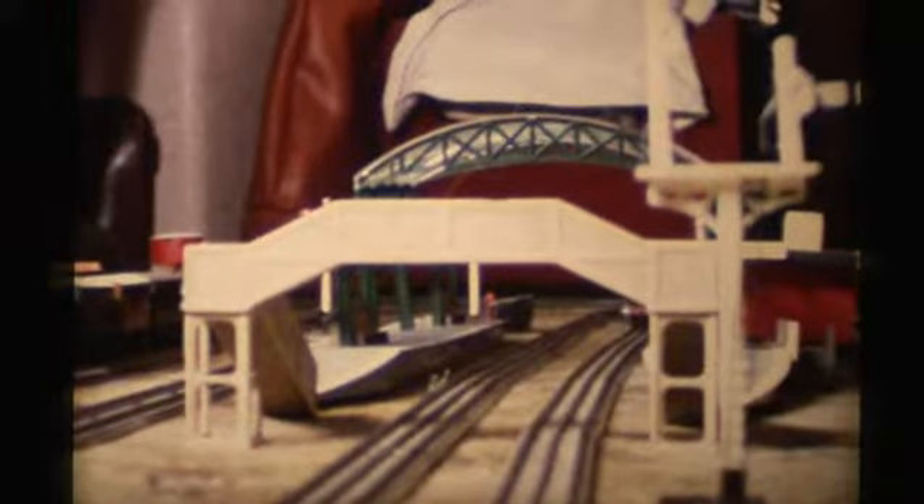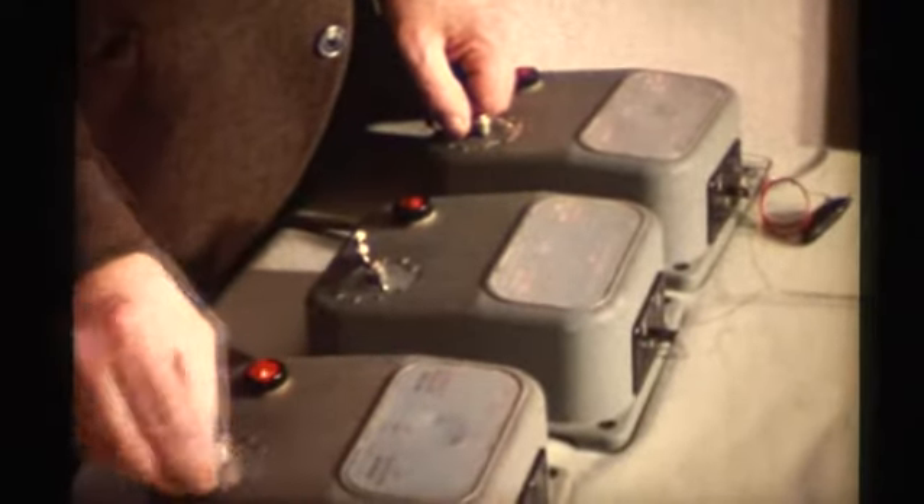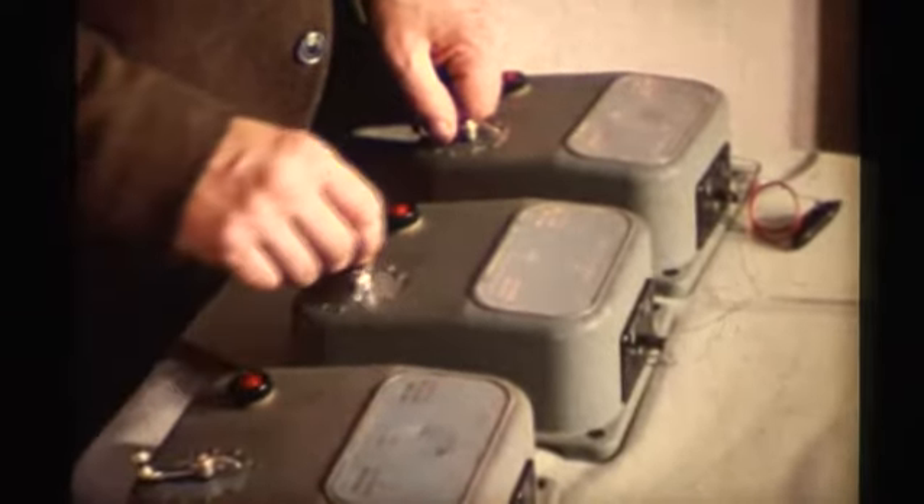These are the controllers which regulate the speed of the trains. I have three of them, one for each track. Here a train is changing tracks, and has to be regulated by using two controllers at the same time.